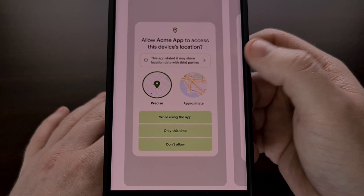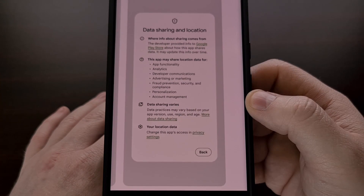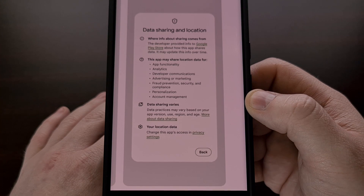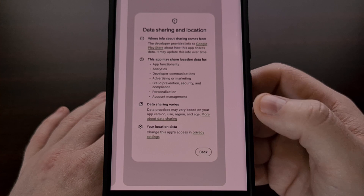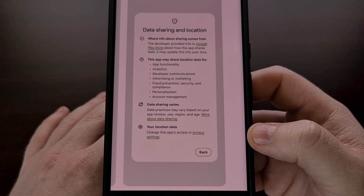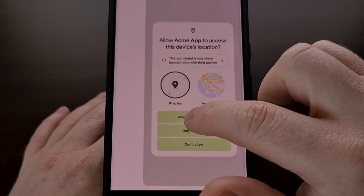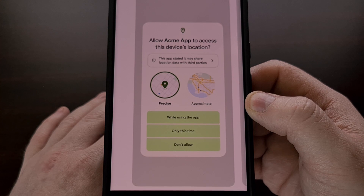We can then tap on this alert box to get a rundown of why they're sharing this data. They share some information about this practice, and then they offer a way for you to change the permission entirely. You're also going to see this pop-up appear when an application has been updated with a new privacy policy change as well.